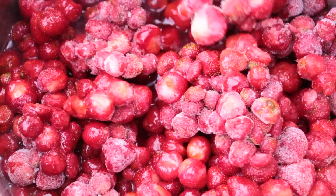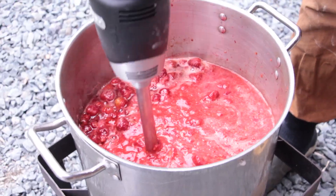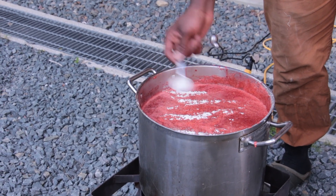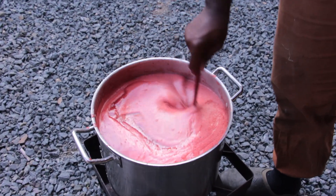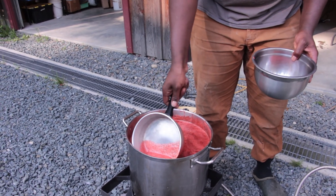In a separate pot, we mash or blend the berries with the lemon juice and bring the mixture to a boil. We then stir in the sugar. Finally, we add the pectin a little bit at a time and bring the mixture to a full rolling boil once again. Allow the mixture to boil fervently for one minute. Skim off any foam that has accumulated on top of the mixture.